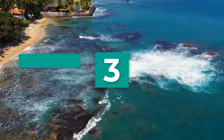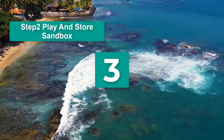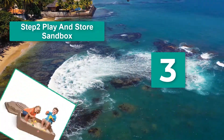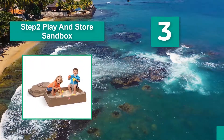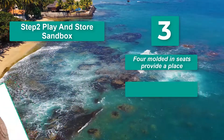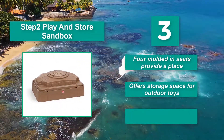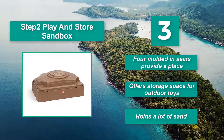Number 3: Step 2 Play and Store Sandbox. It will look great in your backyard, especially if you have a rock garden or grass. It features 4 molded seats for children to sit on while they engage in creative play, offers storage space for outdoor toys, and holds a lot of sand.